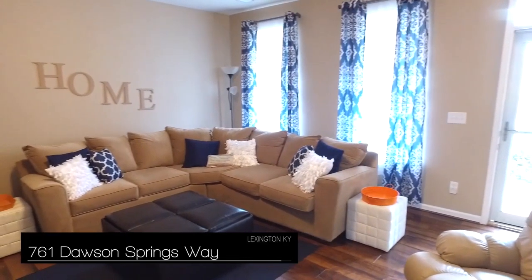Hi, we are Aaron and Sandy Yano with the Yano Group at Keller Williams Bluegrass, introducing 761 Dawson Springs located in the Reserve at Newtown Springs subdivision.